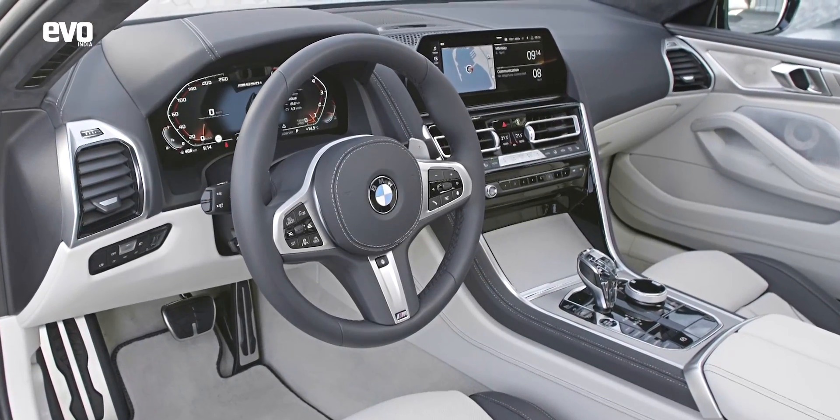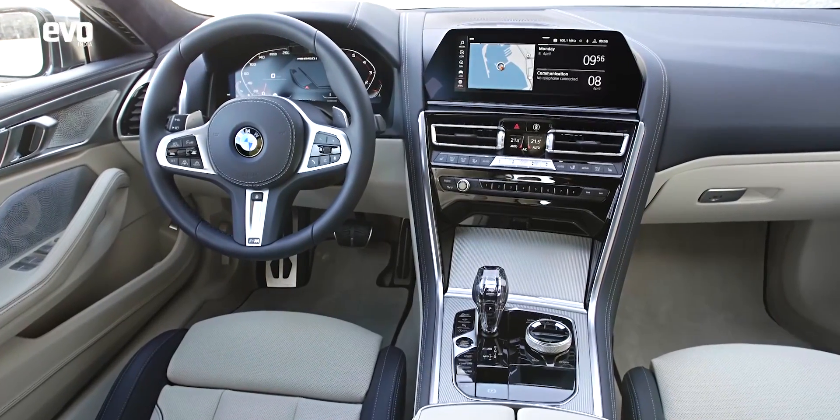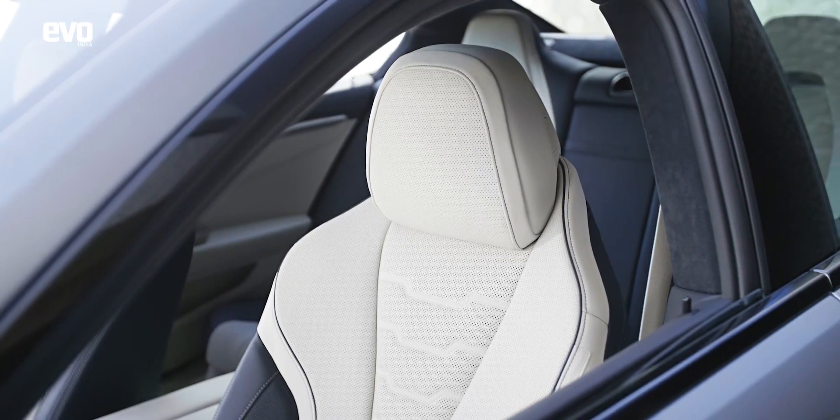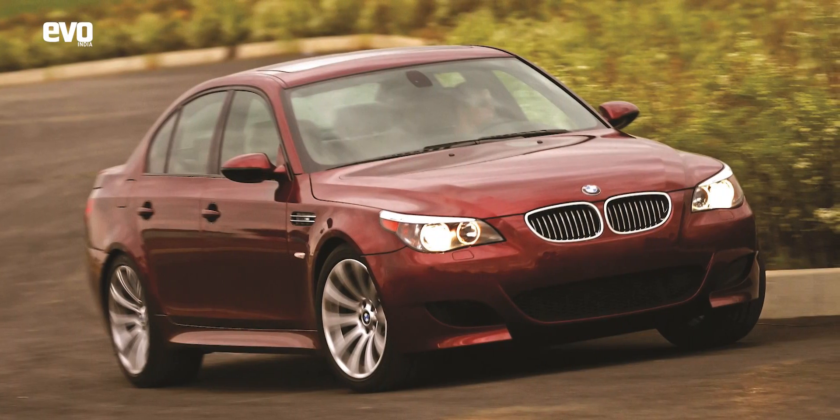One step inside the cabin and it envelopes you in luxury. The 8 has the same formula of having 4 doors and 4 seats, being a properly practical car, but still staying more desirable than any sedan out there — except maybe an E60 M5.